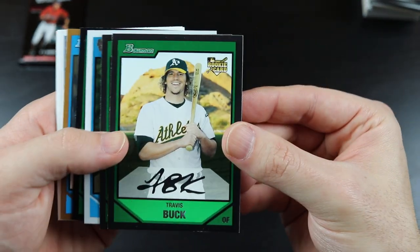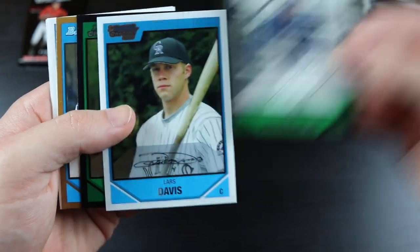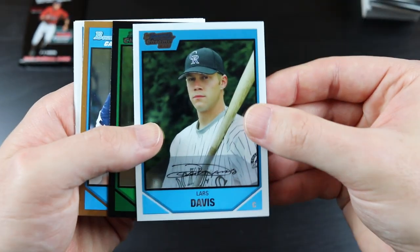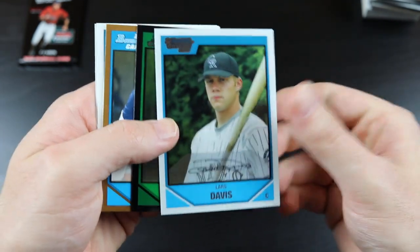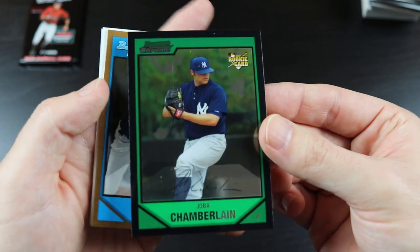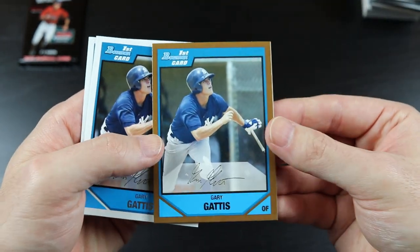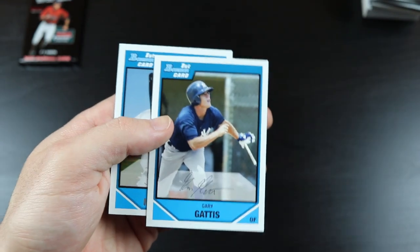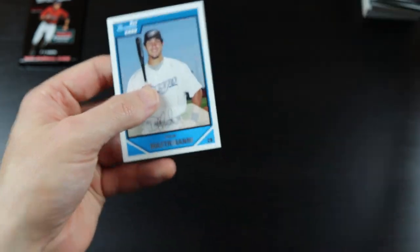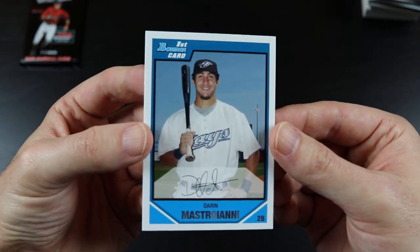Travis Buck, Kevin Kuzmanoff, Lars Davis — great name, Lars — there's a Joba Chamberlain right there, Gary Gaddis, yet another Gary Gaddis, and Darren Mastroianni.